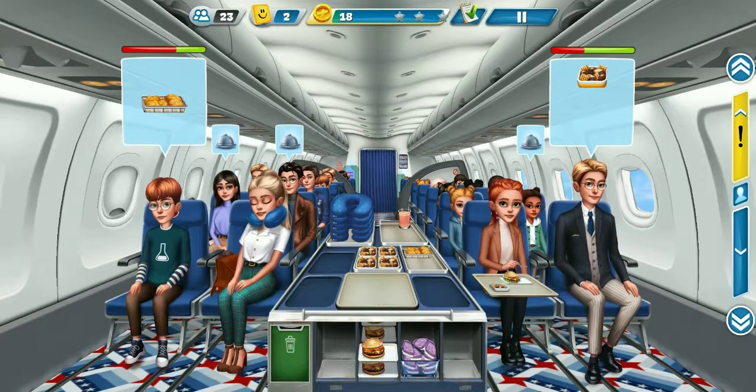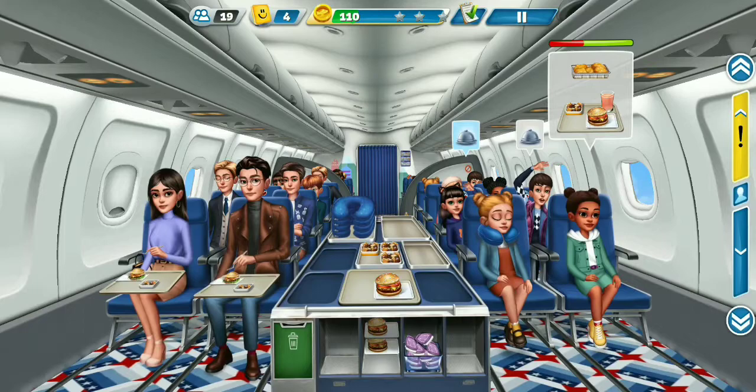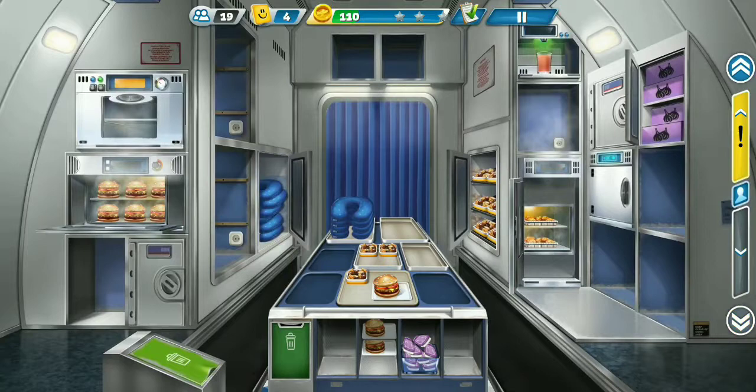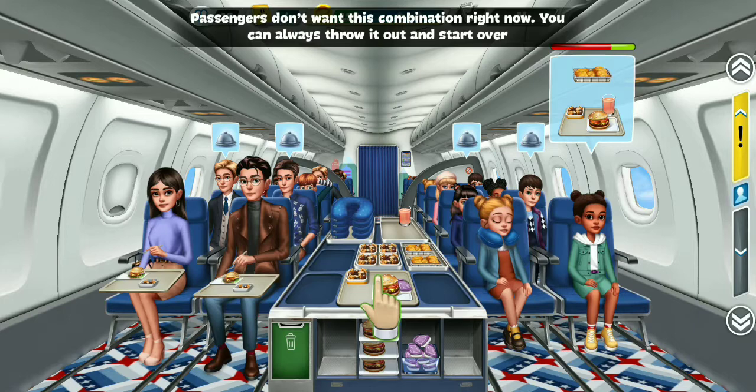Woohoo! Wow! Hey! Yes! Passengers don't want this combination right now. You can always throw it out and start over.